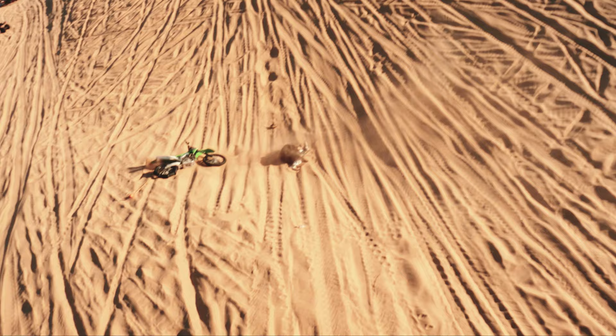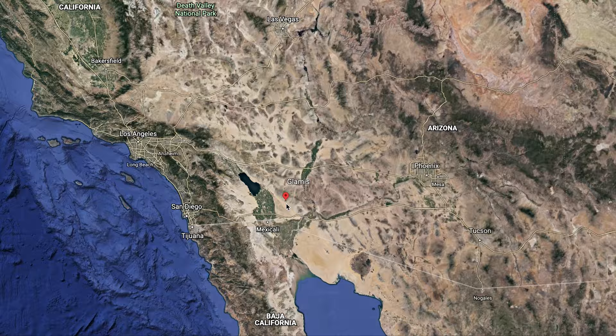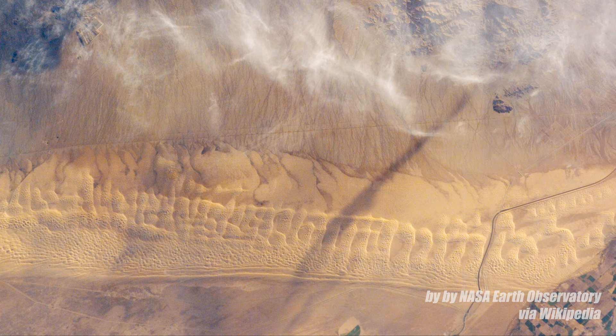Look at this video as a refresher to make that stuff in your newsfeed a little more relevant and easier to follow. Glamis is located about halfway between San Diego and Phoenix, near the town of El Centro.